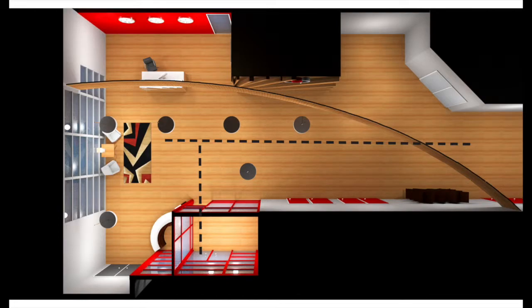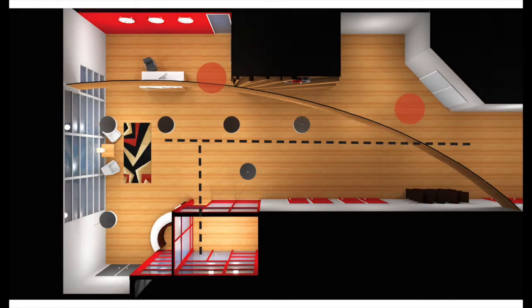There seems to be one main path from the entrance leading to the lobby or off to the right to more offices. Nodes in the lobby may be in front of the reception desk, where another section of the office connects.